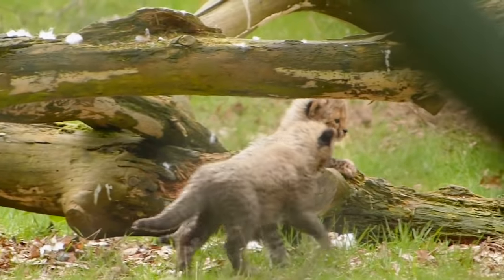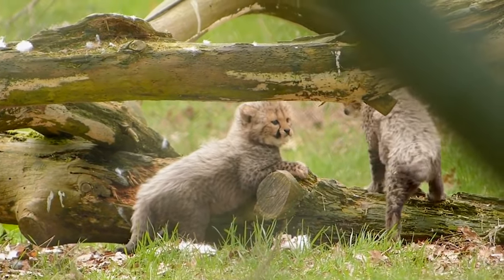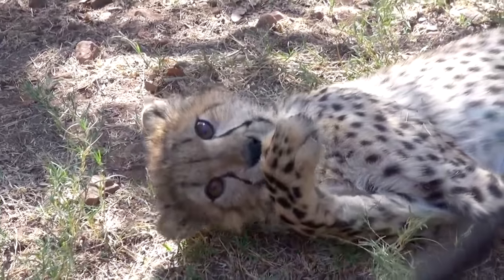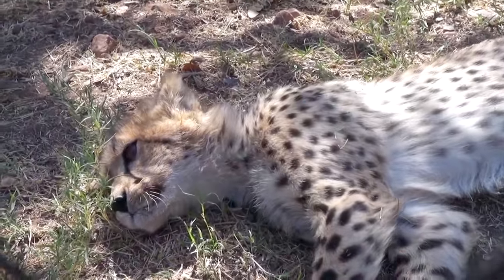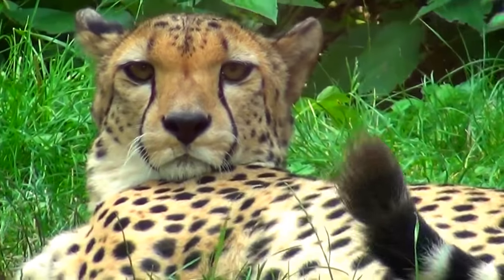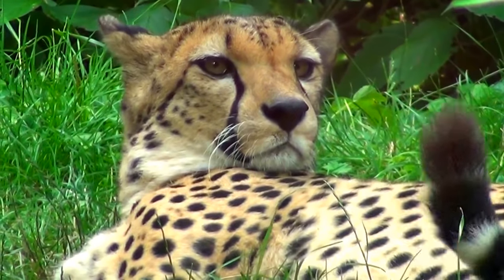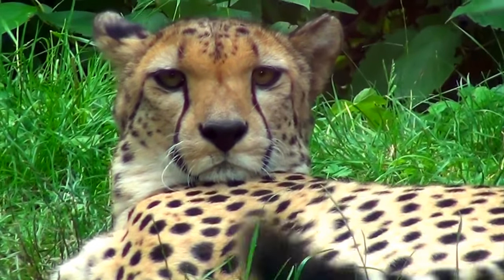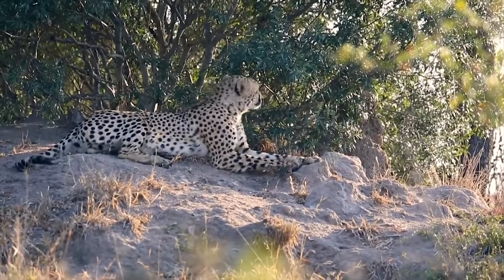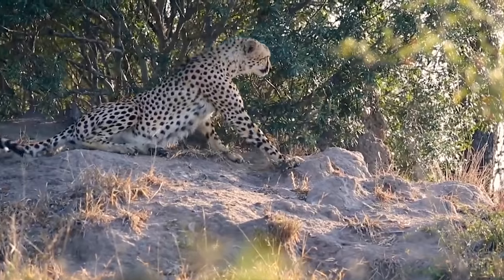Also, baby cheetahs can follow their mothers in high grass by following the mother's tail. Cheetahs have amazing eyesight. They can see prey from 5 km away. However, they see very poorly at night. Therefore, cheetahs hunt only during the day. This also helps them avoid the predators that hunt at night.